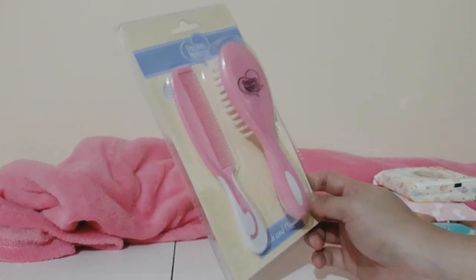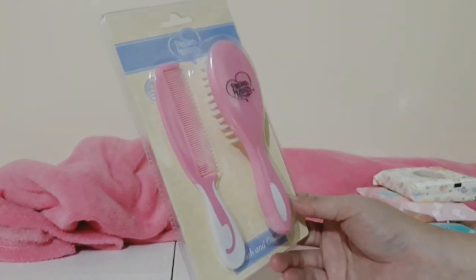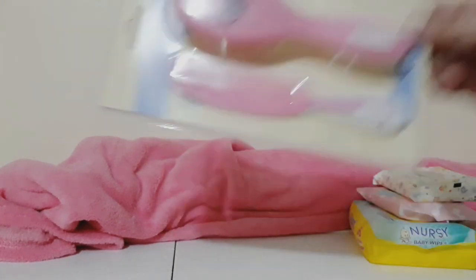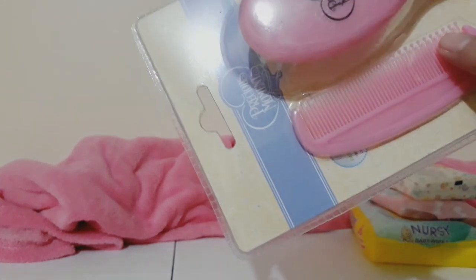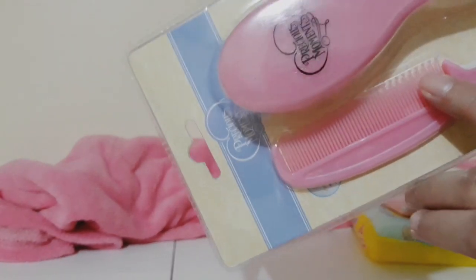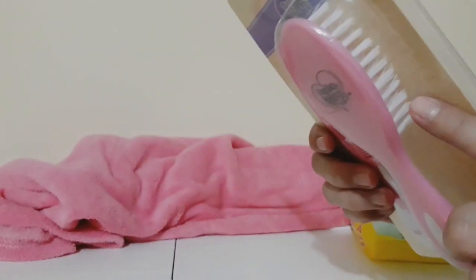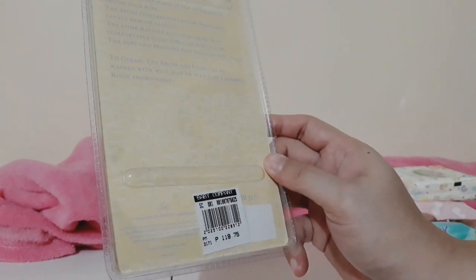Next is a brush and comb set from Precious Moments. I wanted the Hello Kitty one since we love Hello Kitty, but the comb had no safety circle tips — those small rounded ends that prevent a harsh sensation when combing. So I got this pink one instead. It comes with a soft bristle brush to massage the baby's head. I bought this at Baby Company for 19.75 pesos.